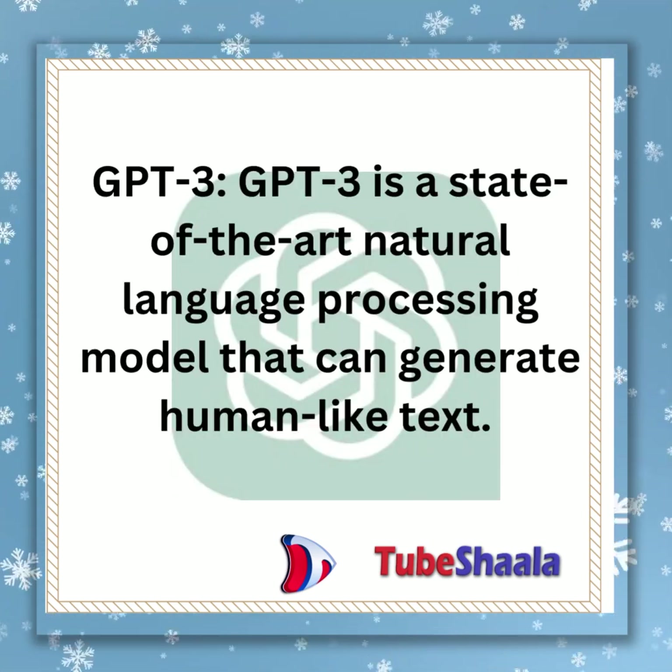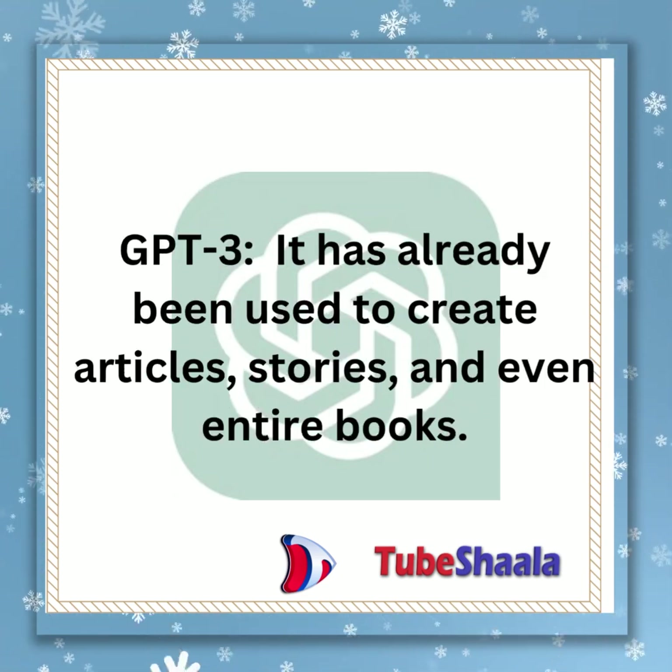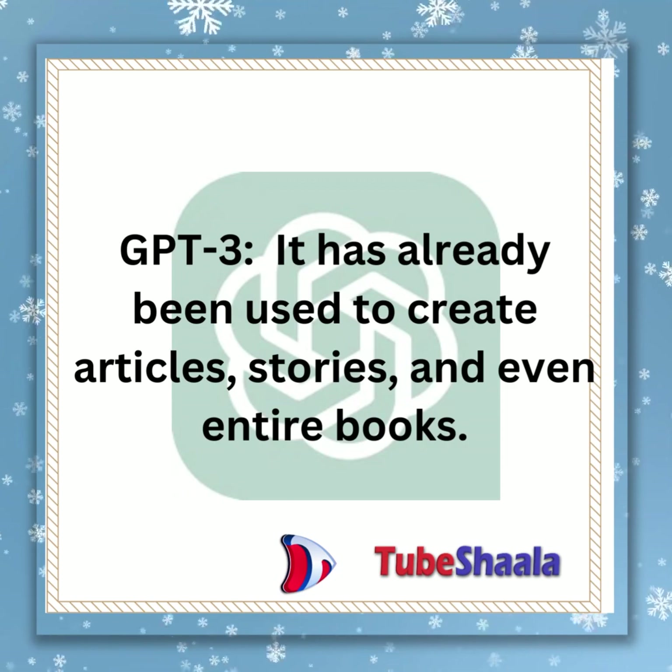GPT-3 is a state-of-the-art natural language processing model that can generate human-like text. It has already been used to create articles, stories, and even entire books.